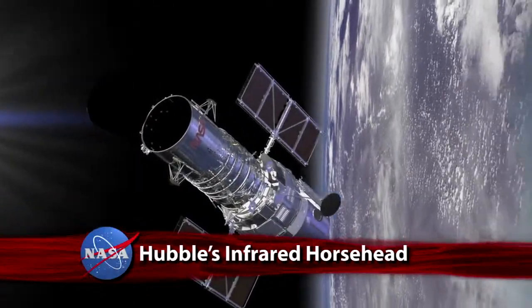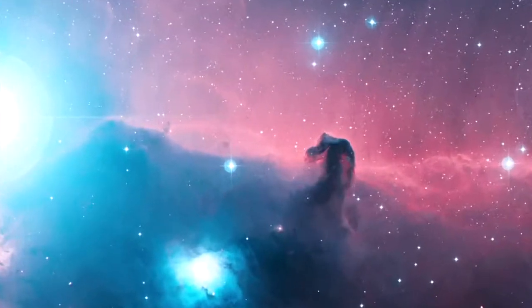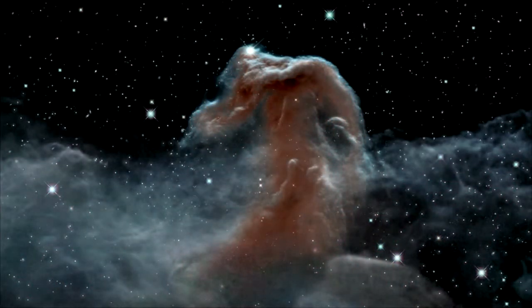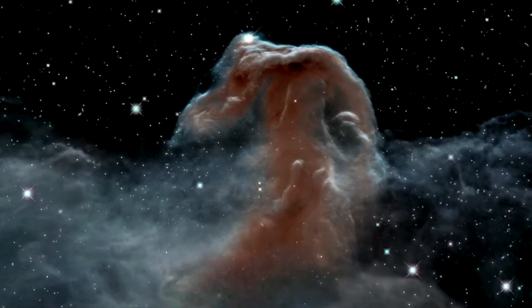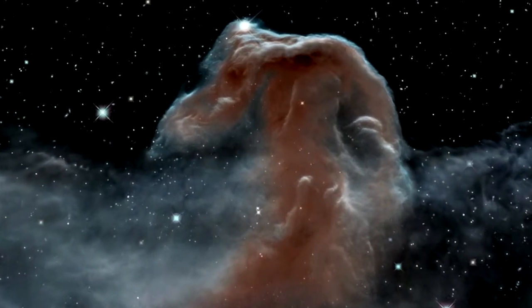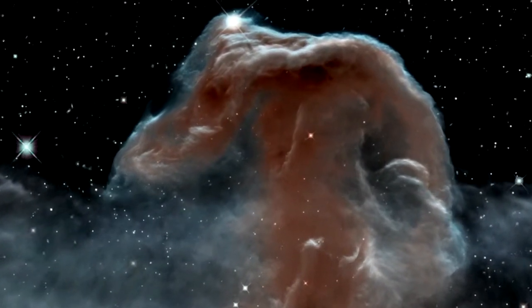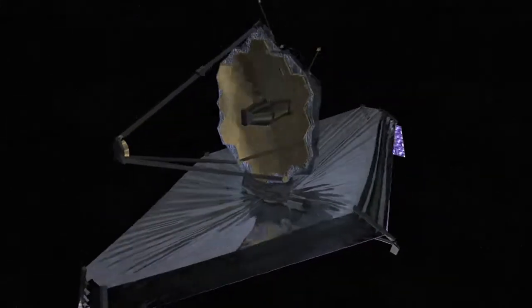NASA's Hubble Space Telescope celebrated its 23rd anniversary by, once again, focusing on the iconic Horsehead Nebula, but this time with the infrared eyes of its Wide Field Camera 3. Imaging the nebula in infrared revealed features previously hidden by gas and dust. About 1,500 light-years away, the Horsehead lies in one of the closest and most commonly photographed regions of space, where stars are actively forming. The image is a preview of the infrared output expected from Hubble's successor, the James Webb Space Telescope, set to launch in 2018.